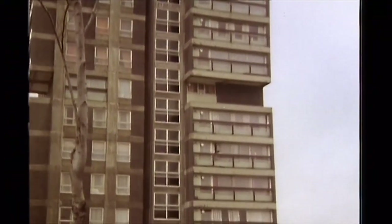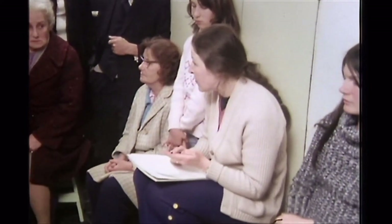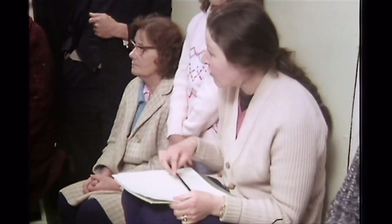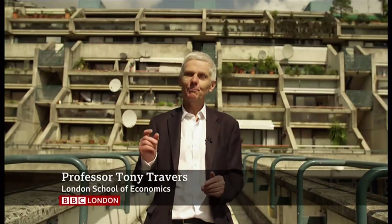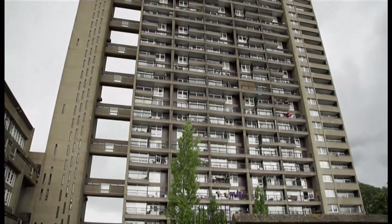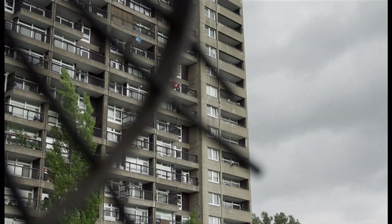Often the system-built housing wasn't easy to maintain, it often wasn't very well built. I quite agree with you that repairs and things like that do take a long time. But interestingly, some of the better-built stuff, including for example Trellick Tower in West London, they have survived and indeed are popular.